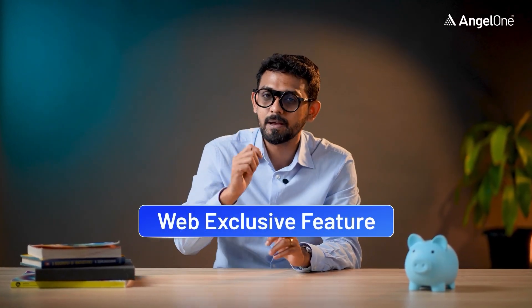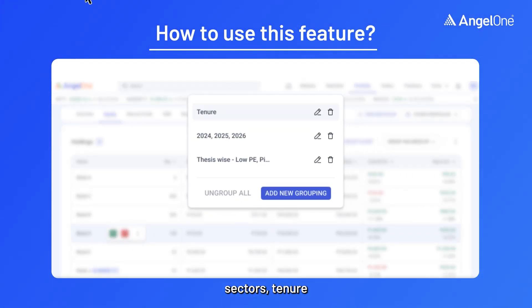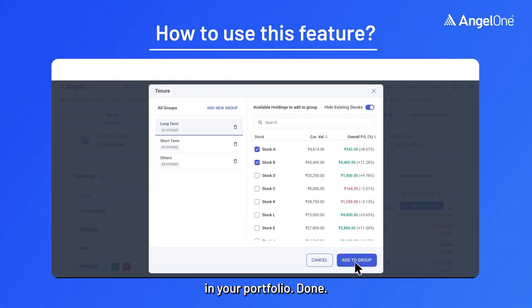And it's a web exclusive feature. So how do you use it? Go to your Angel One web account, choose how you want to group — sectors, tenure, or even your own strategy. Name the subgroups and then start adding the stocks which are already in your portfolio.